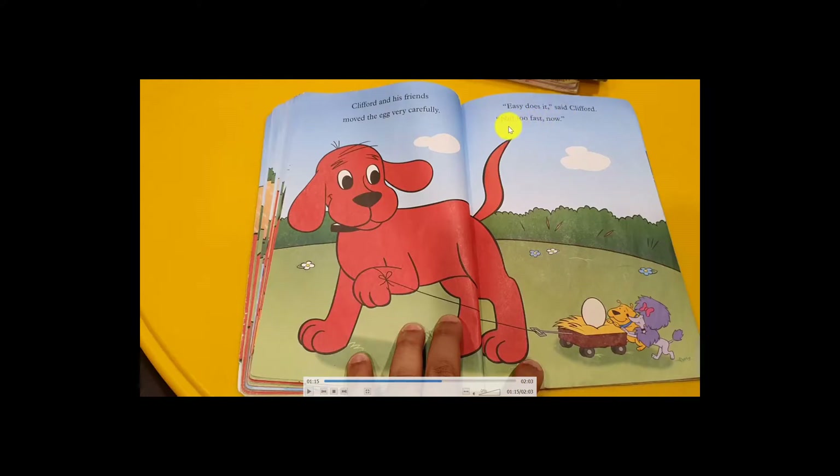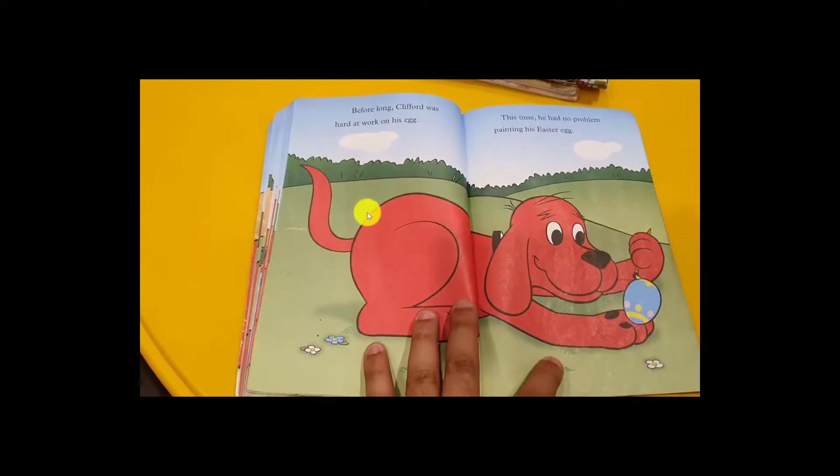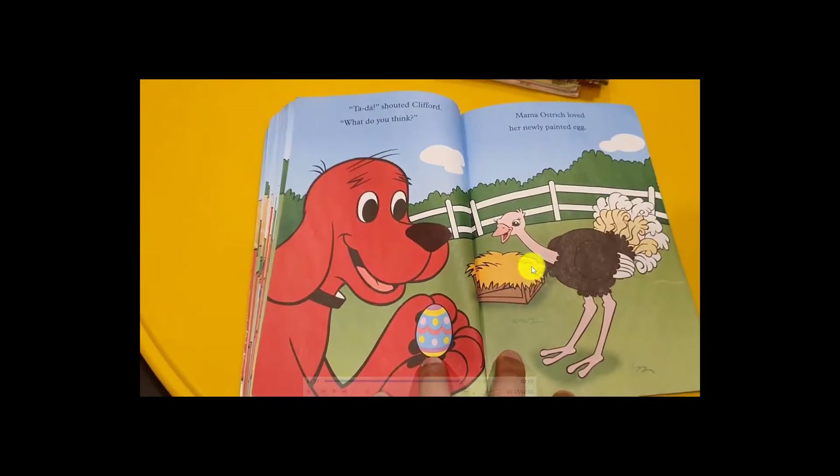So Clifford took the egg. Clifford and his friend moved the egg very carefully. 'Easy does it,' said Clifford. 'Not so fast — slowly!' They were all happy to bring the egg to the painting place. Clifford started painting with blue, yellow, and pink. Before long, Clifford was hard at work on his Easter egg — this time no problem because the egg was big and easy to paint.